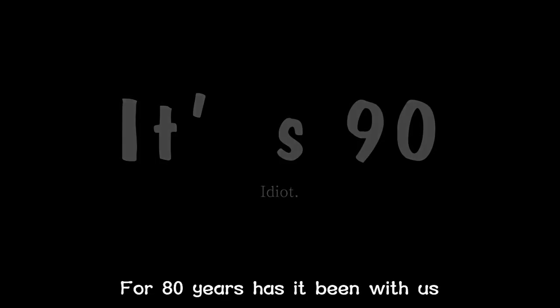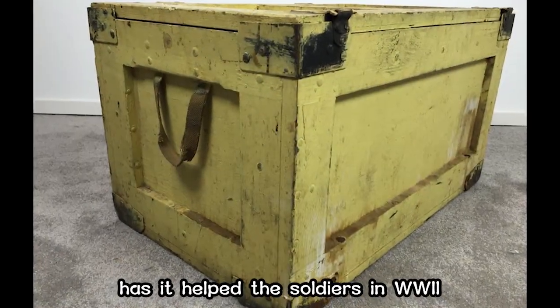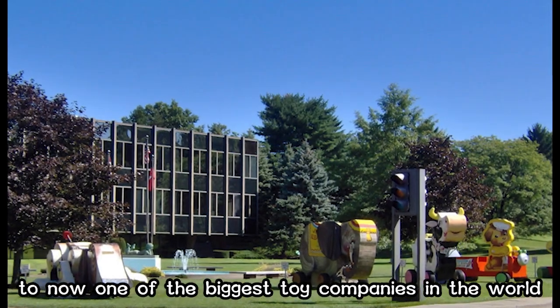For eighty years has it been with us. Even in dark years, it helped soldiers in World War II. From a company with twenty employees to now one of the biggest toy companies in the world.